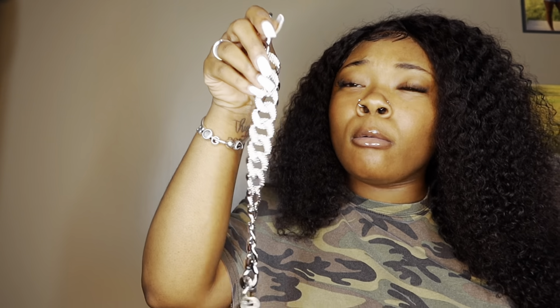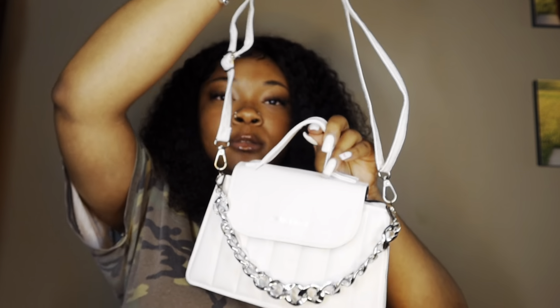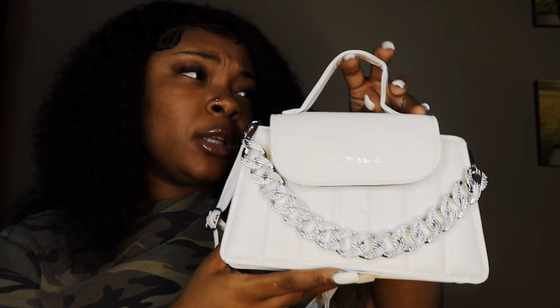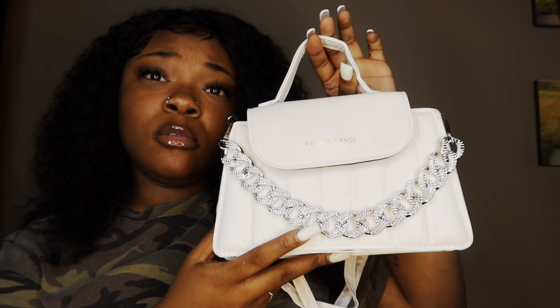This last bag — hold on, let me put it together. I mean, I knew this wasn't real but damn, I wasn't expecting it to feel like this. Okay, this is what it looks like — it has these straps on it and then a little fake chain on it. I'm gonna emphasize on the fake because I didn't think it was gonna feel like this, but it's still cute. I'm still gonna wear it, even though it's giving fake — I'm sorry, it's giving fake.